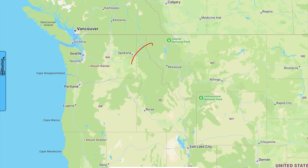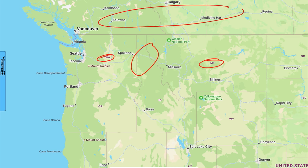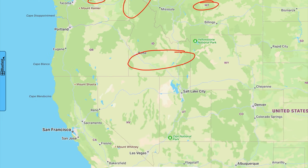Northern Idaho is located in the panhandle of the state, with Montana to the east, Washington to the west, and Canada at the top. Southern Idaho, on the other hand, is located at the southern part of the state, opposite the panhandle, and shares a border with Oregon, Nevada, Utah, and Wyoming.